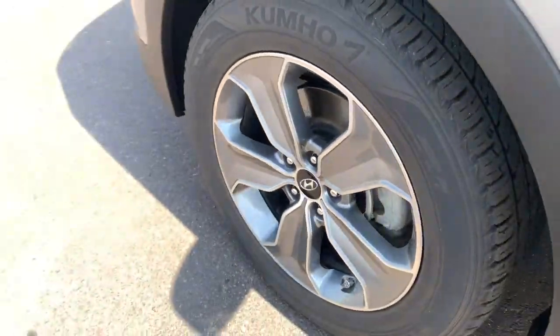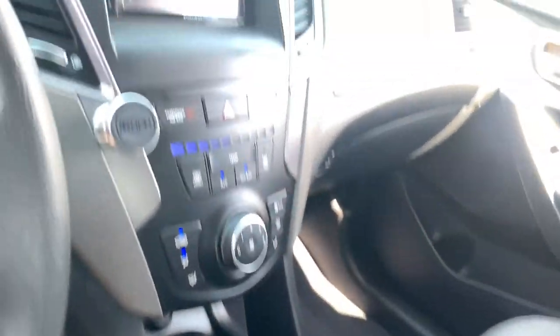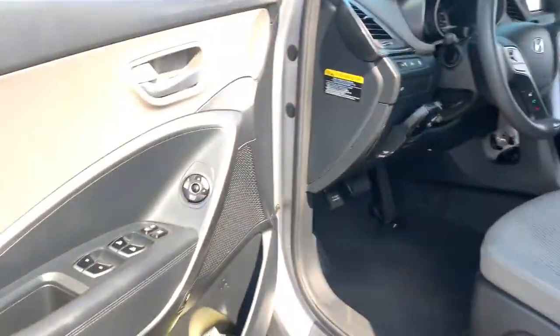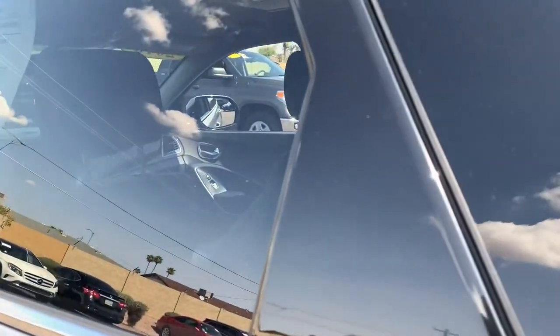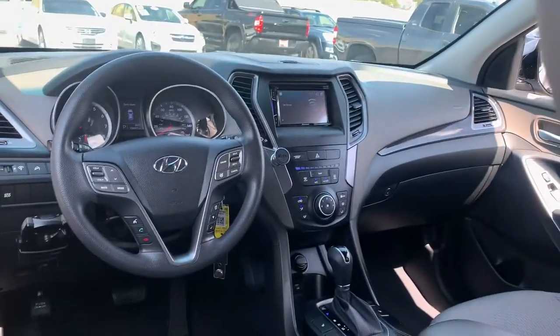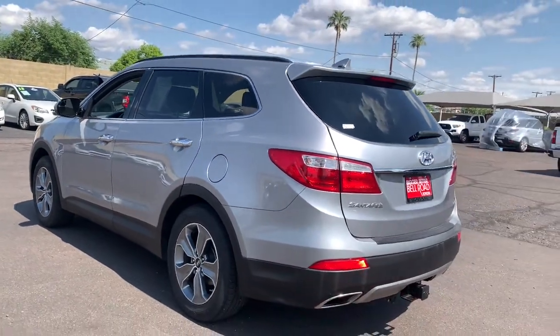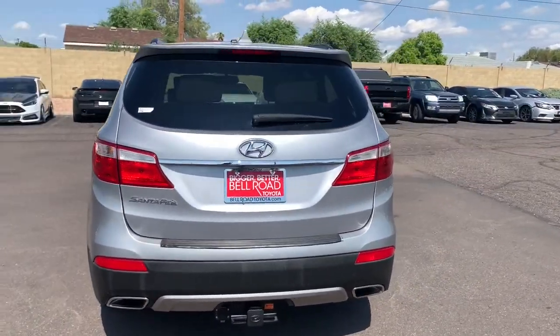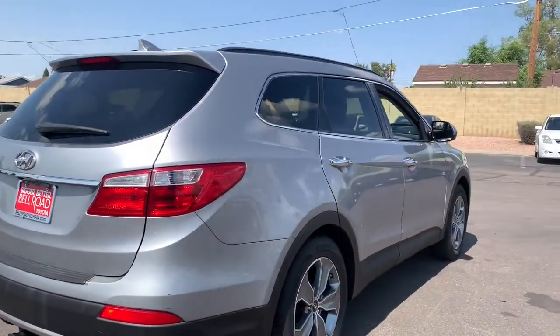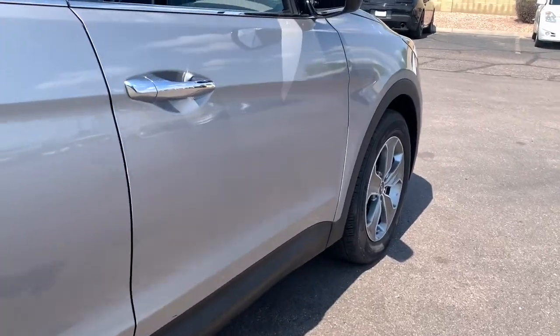Comfort blends with versatility in bold, modern style in this striking Santa Fe. See for yourself when you take it out for a test drive. Our professional staff looks forward to giving you excellent service.